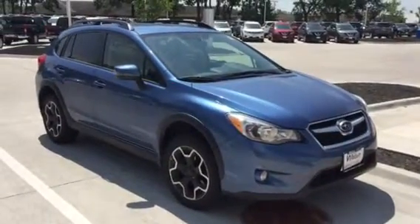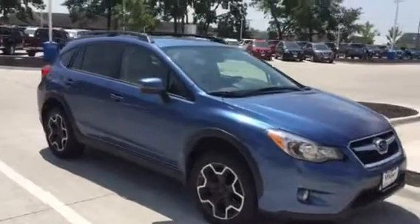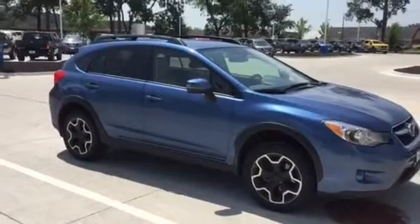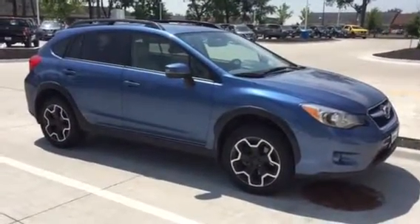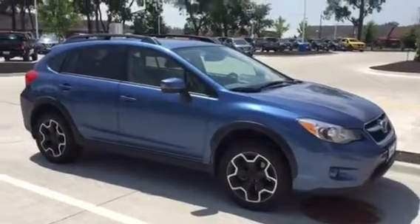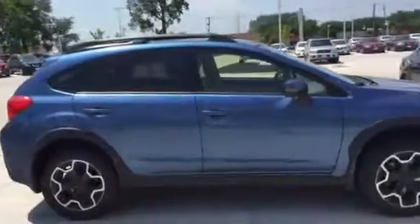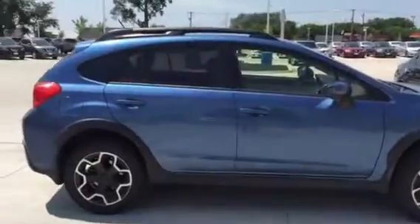Hi guys, this is Keith Schmitz at Dave Wright Nissan Subaru in Hiawatha. Right here is a 2015 Subaru Crosstrek. This is the one we just pulled out of our loaner car program, so it has just a few thousand miles on it — basically brand new. You would be the first owner on it, but it was used as a demo here anytime a service customer was in having some work done to their vehicle.